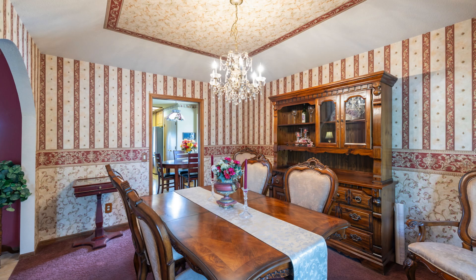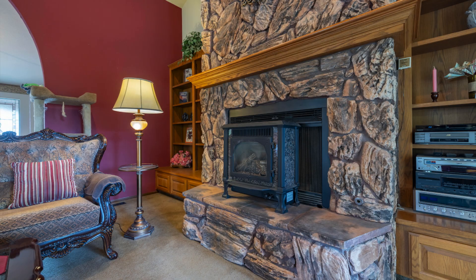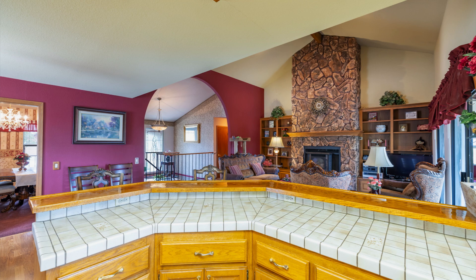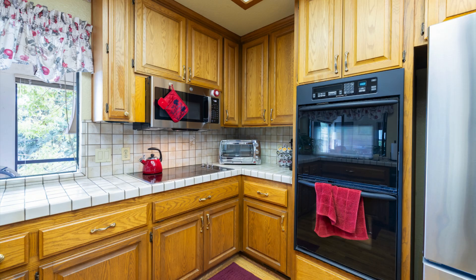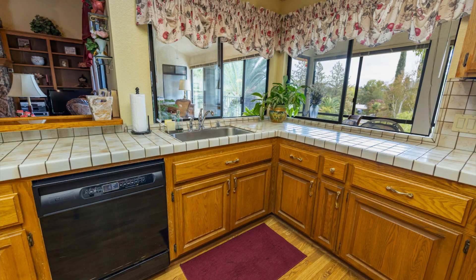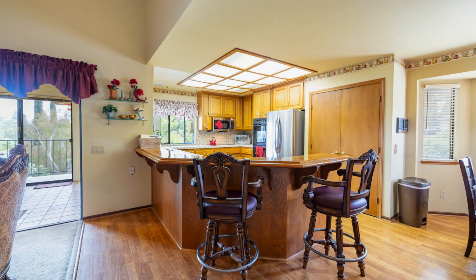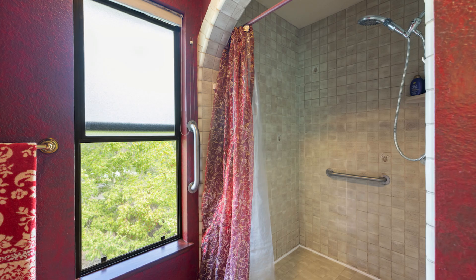It features four bedrooms and three full baths across 3,165 square feet, offering plenty of space for family and friends. The master bathroom is one of the highlights, complete with dual sinks and a relaxing jacuzzi tub. You'll love the thoughtful design, including handicap accessibility, with a side ramp to the front door and an extra wide entryway.